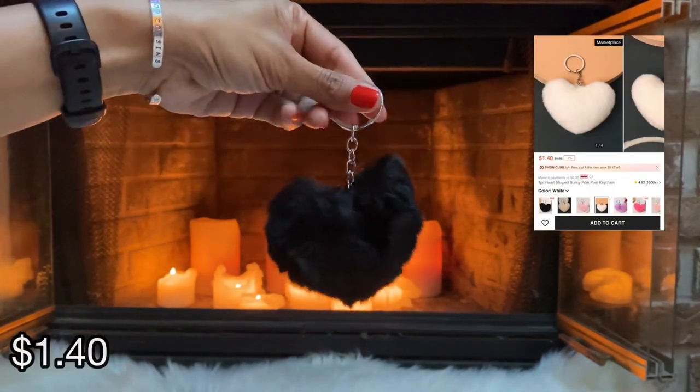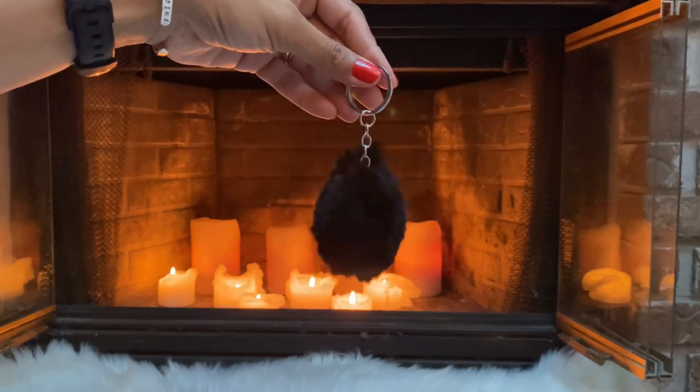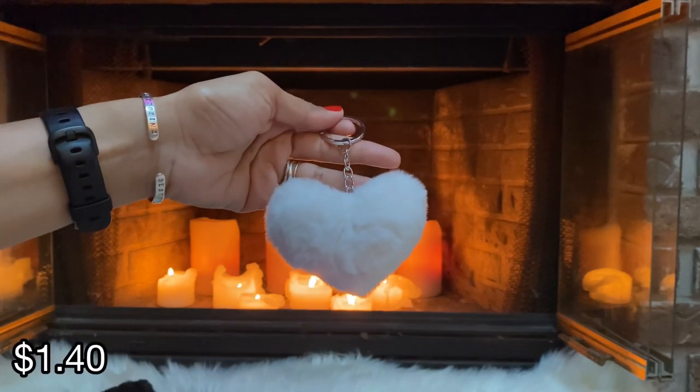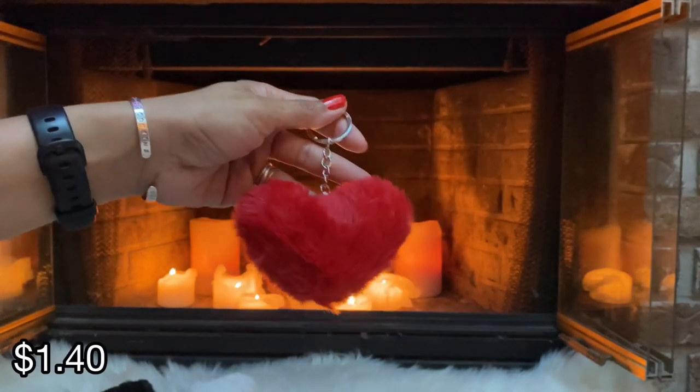I picked up a few of these furry hearts and I think they're only a buck something — I can't remember exactly. I got one in black, I picked up a white one, and I picked up a red one.